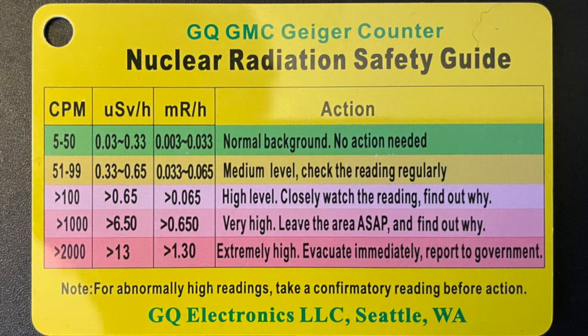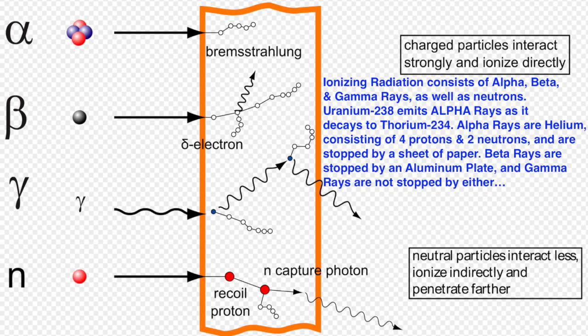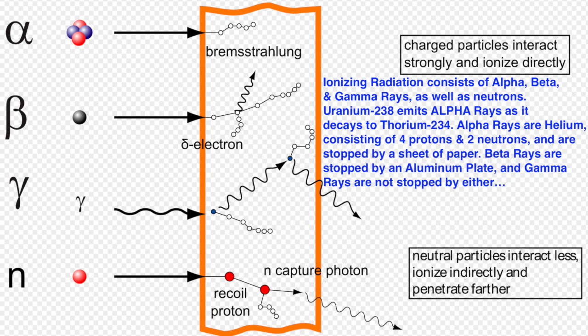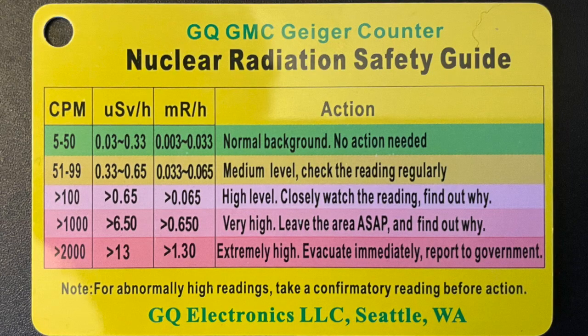Nuclear radiation can be measured in a myriad of different units, but the three units that the Geiger counter I have measures nuclear radiation in are CPM — counts per minute — µSv/h, which is microsieverts per hour, and mR/h, which is milliroentgens per hour. All of these units are measures of ionizing radiation, which is subatomic particles or electromagnetic waves that have sufficient energy to ionize atoms or molecules by detaching electrons from them. CPM is counts per minute, meaning number of ionization events per minute. Microsieverts per hour and milliroentgens per hour are just derivations of counts per minute, where each count is one ionizing event.